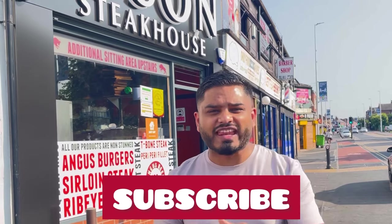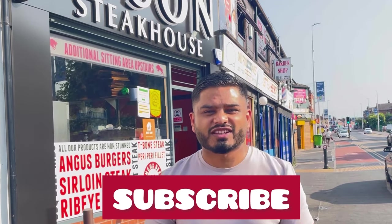Welcome everybody to another episode of Foodie Ann's. I'm in a beautiful day today, the sun is shining, and today's food review is going to be Bison Steakhouse. Get your drool buckets ready as we are about to go in. Don't forget to hit that subscribe button, like, share and subscribe.